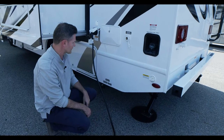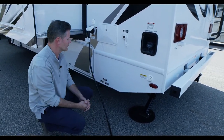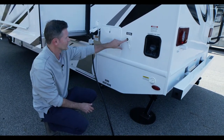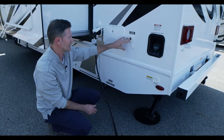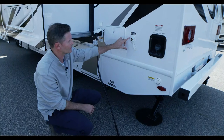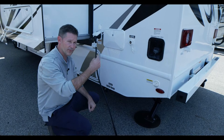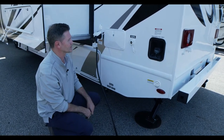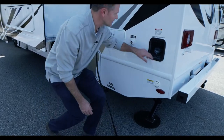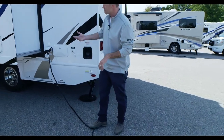There's an exterior shower — great for rinsing out the sewer hose before you put it away, or rinsing off after an adventure. City water connection is here — plug in and you can use city water without needing your water pump. If you're dry camping, you'll turn on the water pump. There's also a tank flush here and your gas fill on the driver's side, just like a regular car.